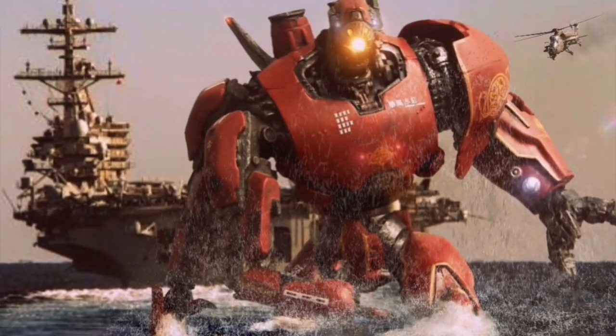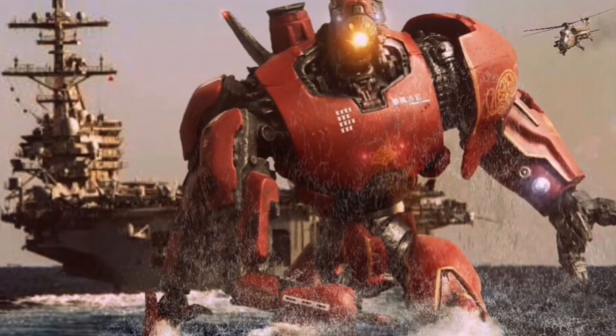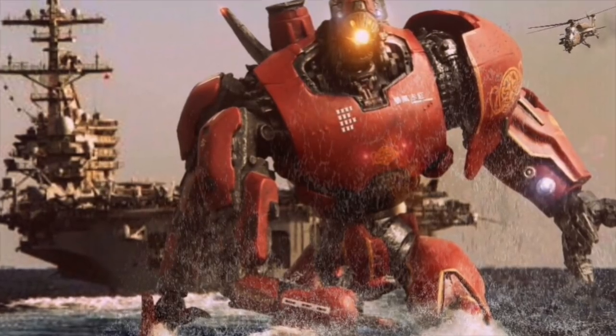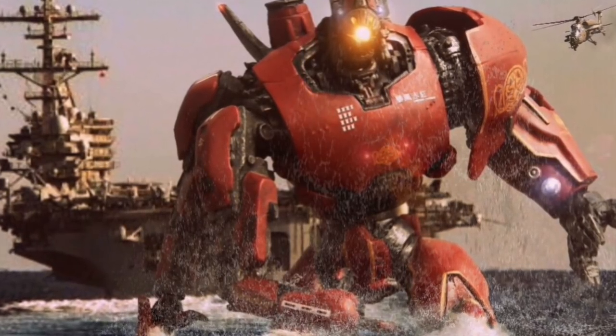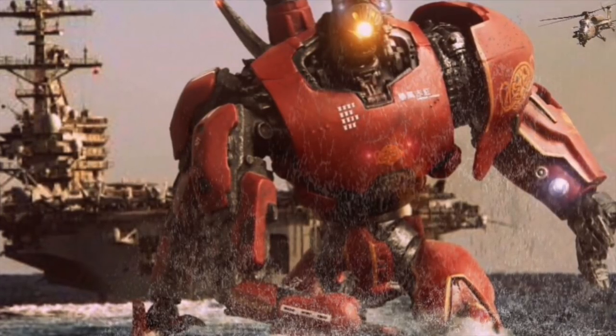The way Crimson works is that two of the brothers control the Jaeger's basic movements — legs, feet, etc. — and the third acts as a gunner, protecting the Jaeger's back and adding a new dimension to the attacks possible from this truly remarkable Jaeger.